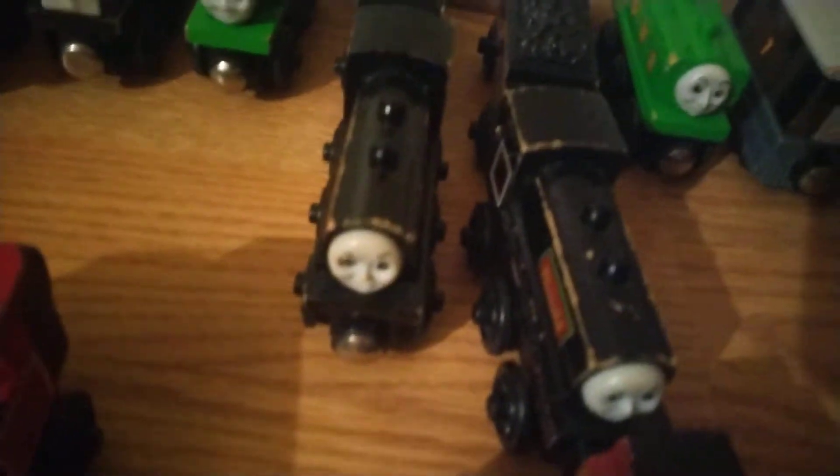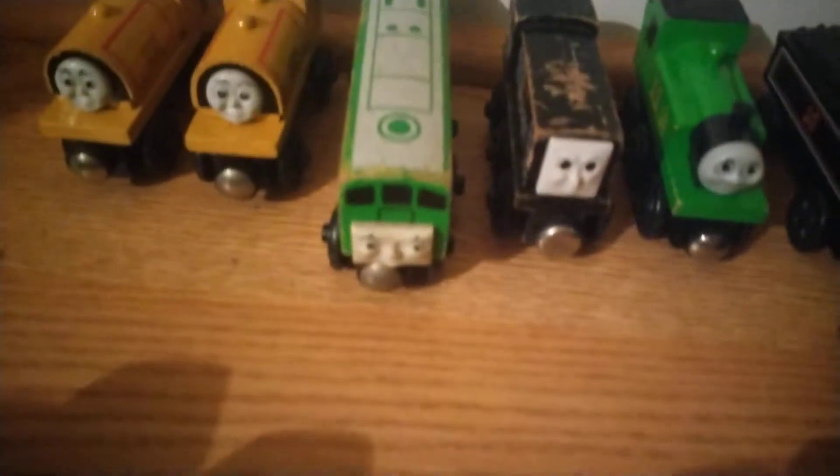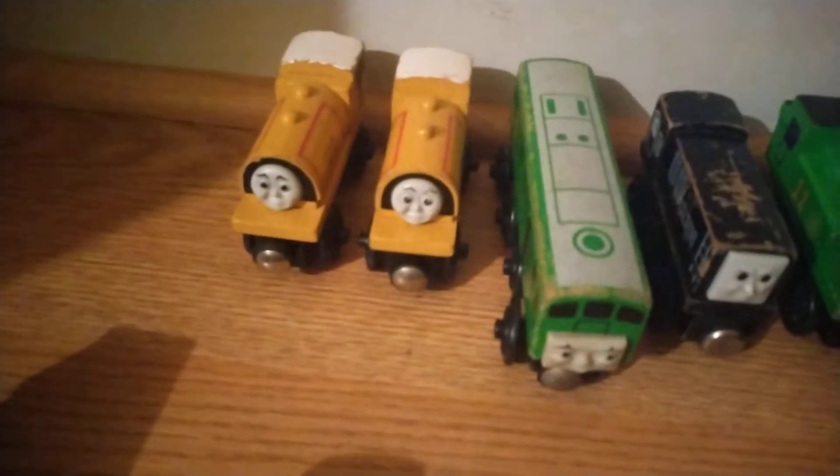Toby. Duck. Donald. Douglas. Oliver. Diesel. Boko. Bill. Ben.